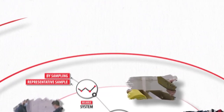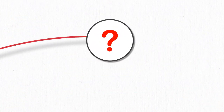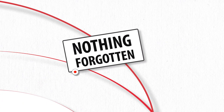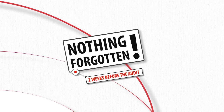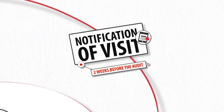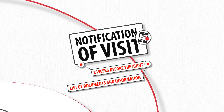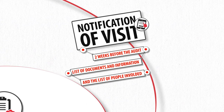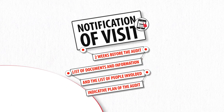So what needs to be prepared before the audit? The audit is coming soon and you want to make sure you haven't forgotten anything? Don't worry. Approximately two weeks before the audit, you will receive a detailed notification and visit by email, listing the documents and information you will need, the list of people involved, as well as an indicative plan of the audit.